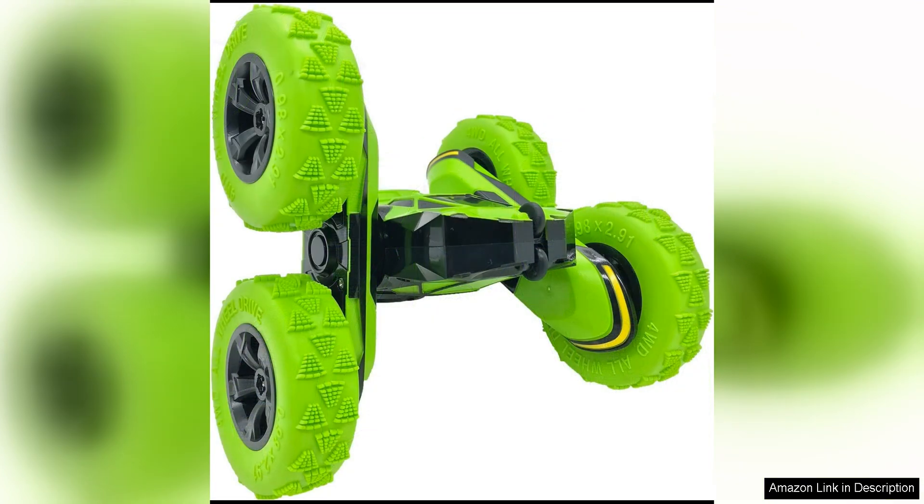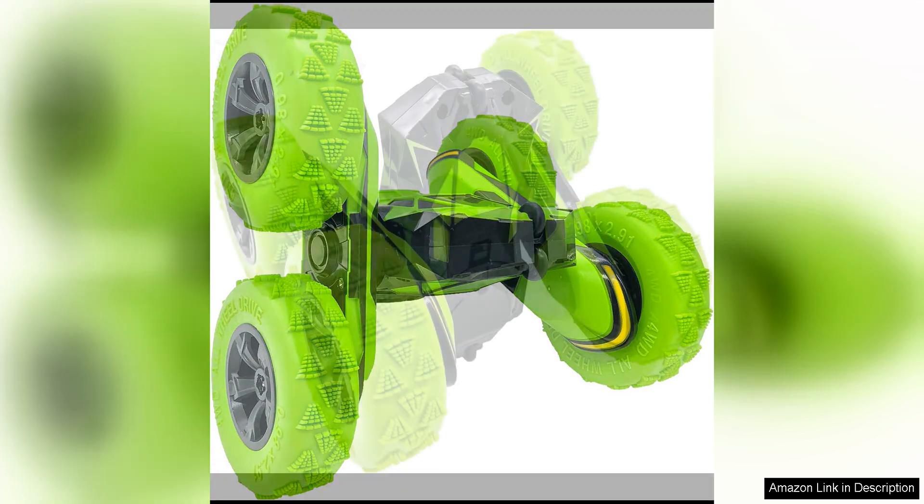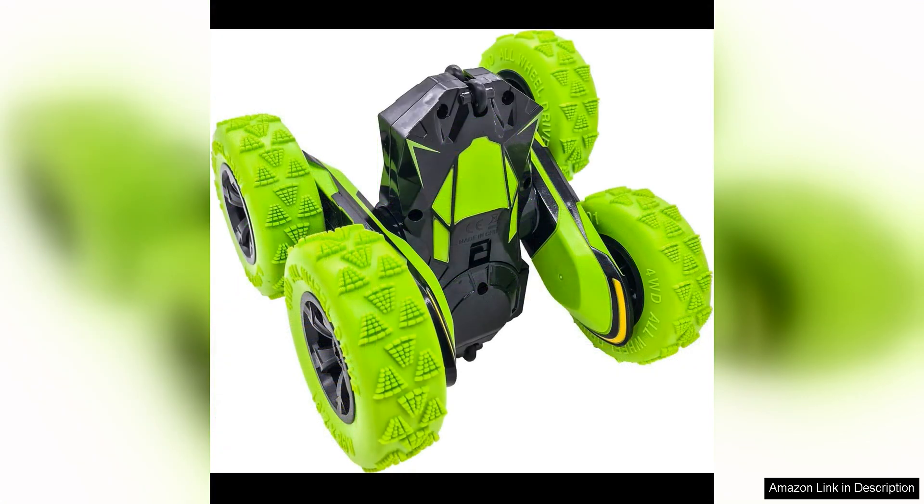One of the standout features of this remote control car is its ability to perform 360-degree flips and rotating movements. This adds an extra element of excitement and challenge to playtime, as you can experiment with different tricks and maneuvers to keep things interesting.